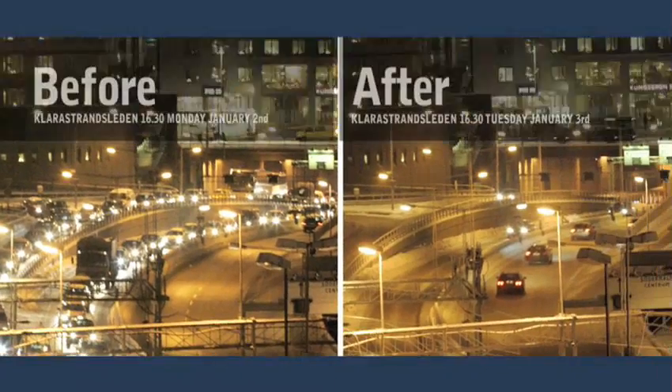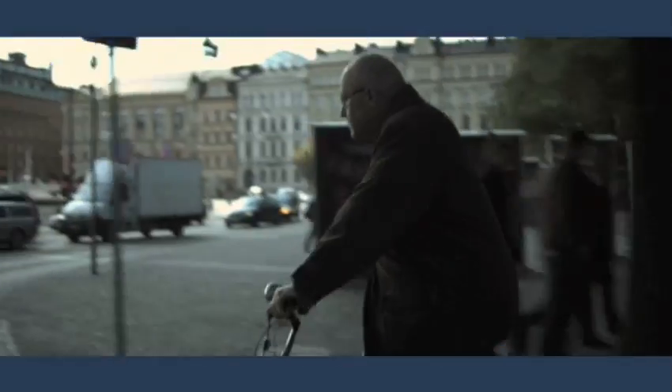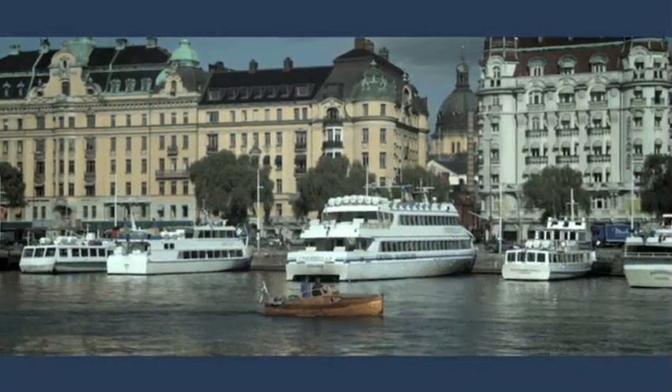Behind me you can see the traffic, and the clock is 6 p.m. Before we had the congestion charging, the traffic was queuing up at this time of day. I think it's a good idea, because I think we should take care of the environment in the city. The traffic went down by about 22% and air pollution was about 14% better. There is huge international interest from different parts of the world — from the United States, Latin America, China — and it's really a pleasure to tell people not what we are planning to do, but what we actually have done in Stockholm.